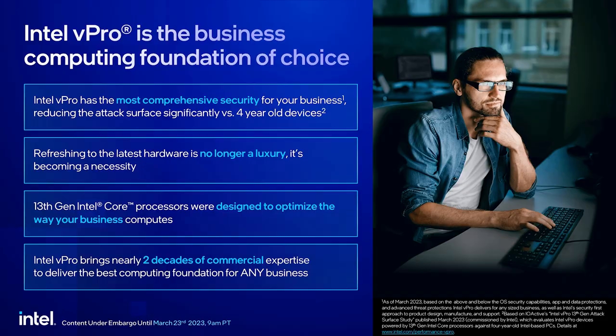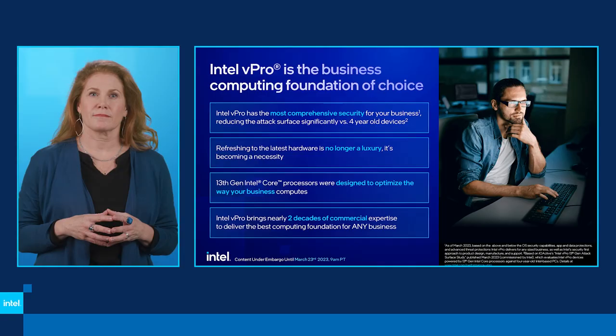Let's start with the fact that we have a mutually shared mission with every IT decision maker around the world: to deliver products and technologies that keep organizations running, workers productive, and data safe. Let's walk through the four key reasons why Intel vPro is the best technology investment for businesses today — this is an overview of what we'll go deeper into in the coming slides.